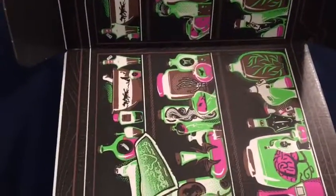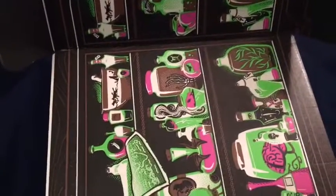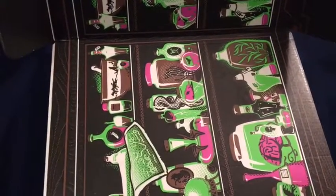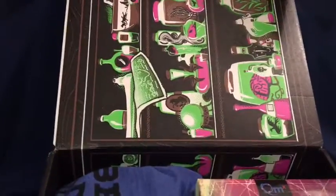First off we have the box design, so it goes with the Mystics theme — a bunch of stuff that wizards, warlocks, witches, and mystics would use.